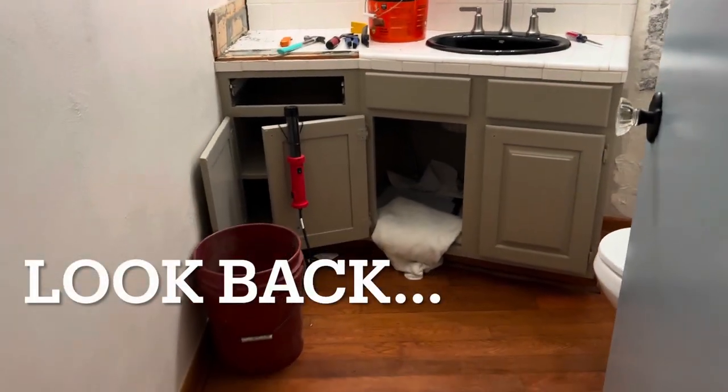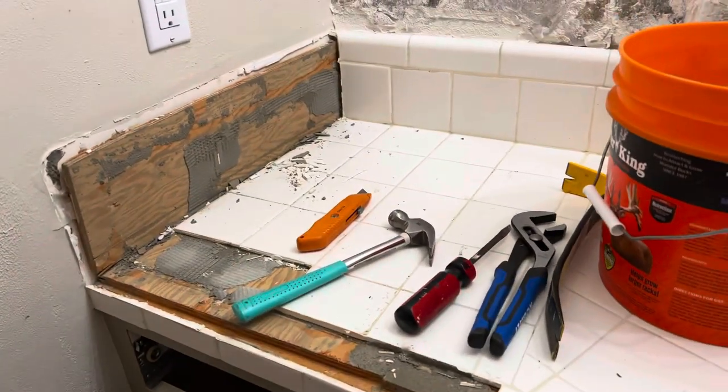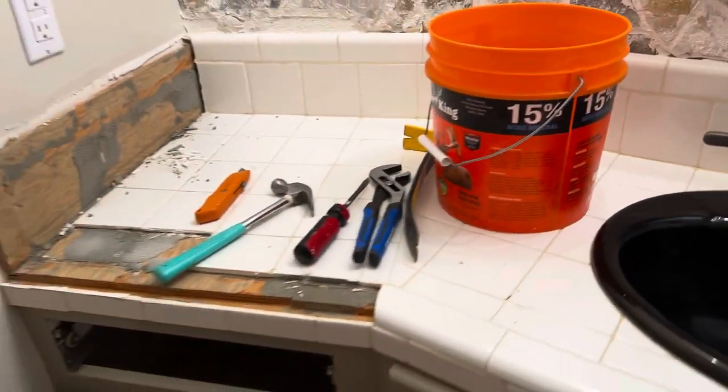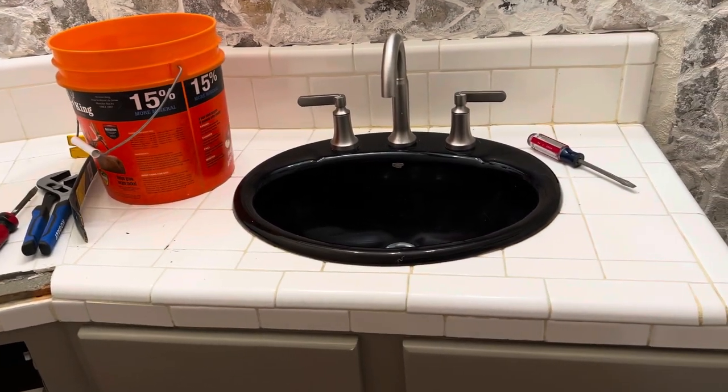Thank y'all for joining me today. We've got a lot of things going on — there's still something big I haven't shared with you guys, but that will come in the next couple of weeks. Let's get started. I have everything packed up out of here and I am starting to take the countertop down. Out with the sink — we are getting new countertops in this bathroom and our other guest bathroom.